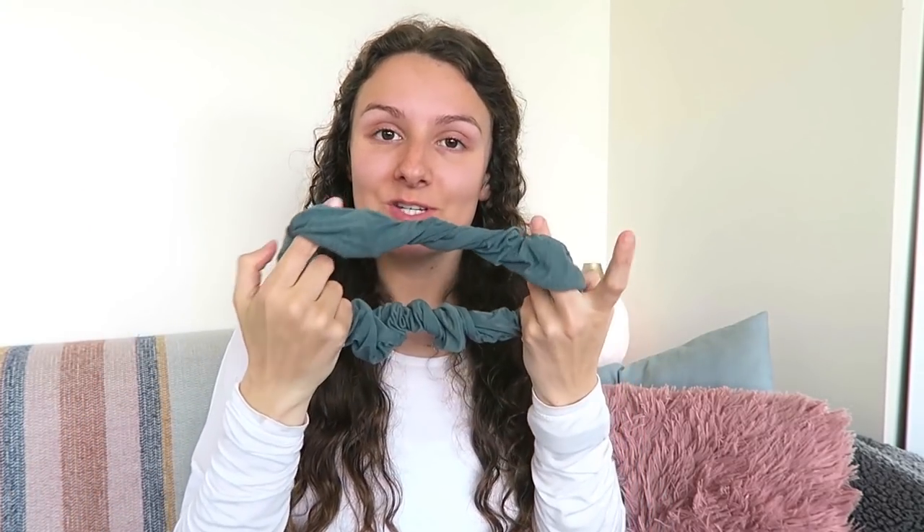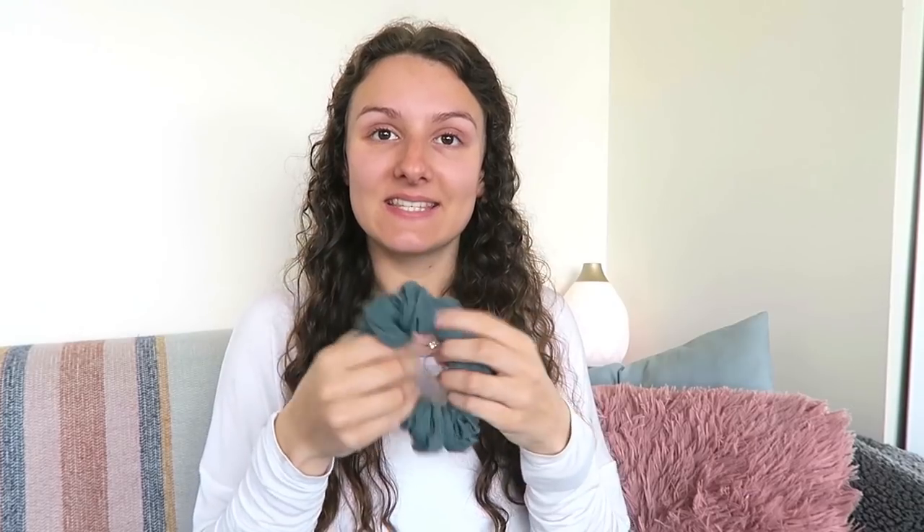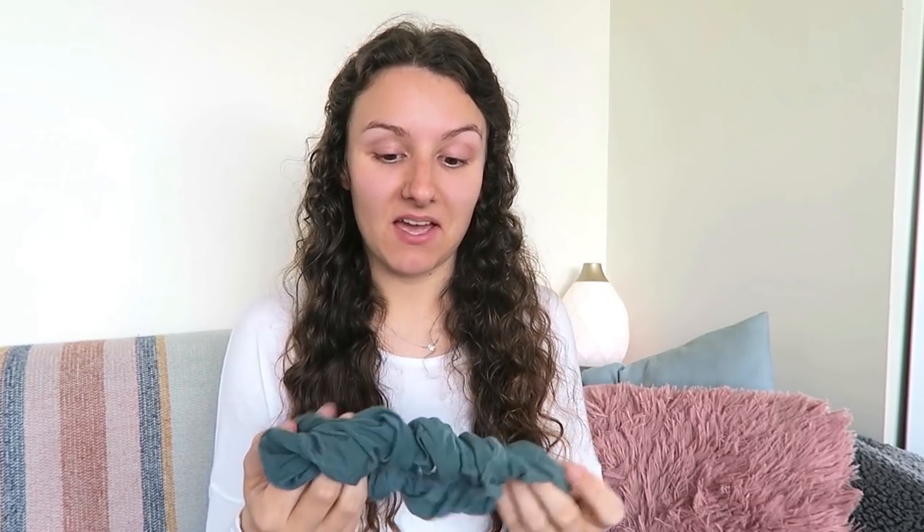The next thing is this scrunchie by Indigo Luna. I am obsessed with them recently. They brought out scrunchies and I needed one. They do have some smaller ones coming out so I'm probably going to get one of those too. On a night time I can just pop my hair up on top of my head — it's so soft. I've always wanted a scrunchie that wasn't too crazy, and this one is really nice.